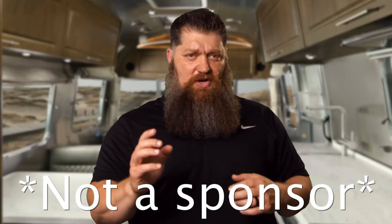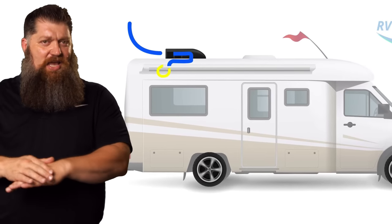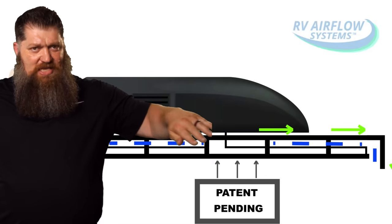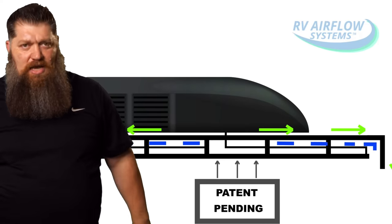This is not a sponsor ad or anything else. There is an item out there that I've had the chance to actually use. It's called RV Airflow Systems. This thing is awesome. It's custom fit to your particular brand and model of air conditioner. What it does is change that path from a straight hit to where it actually allows the air to easily get into your ductwork.